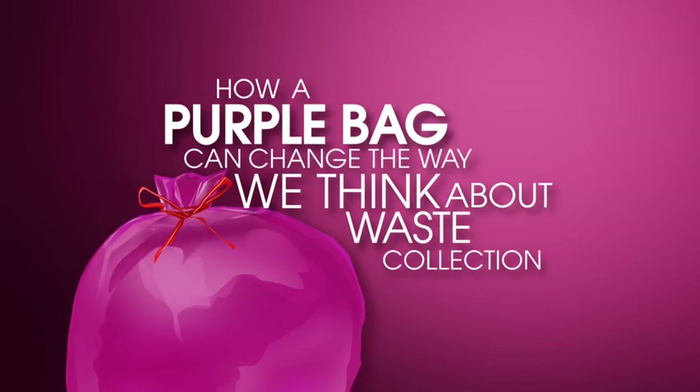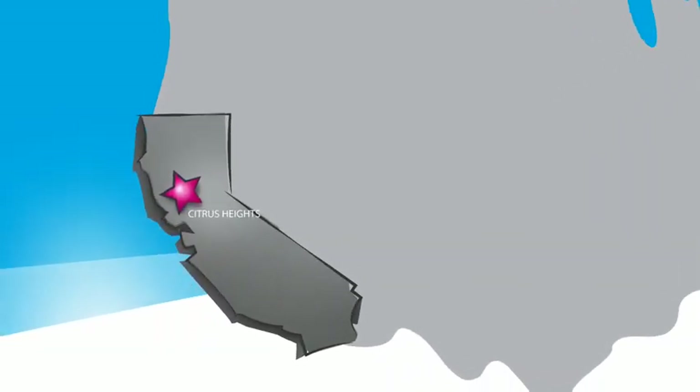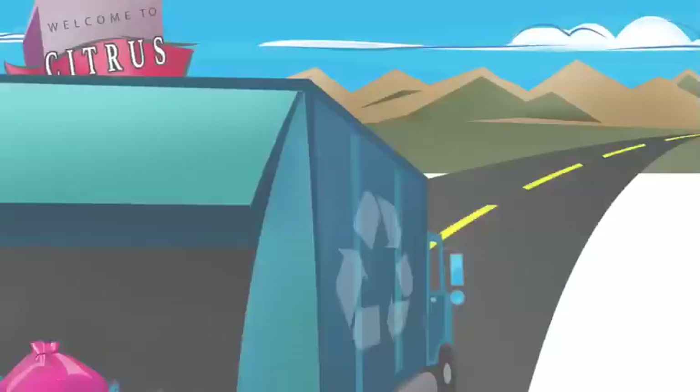Can a purple bag change the way we think about waste collection? Citrus Heights, California is going to find out.